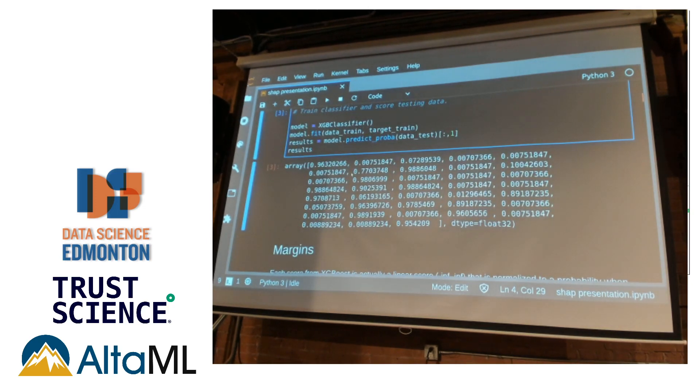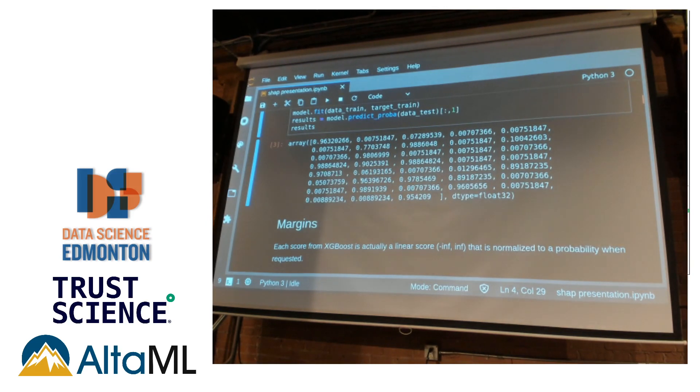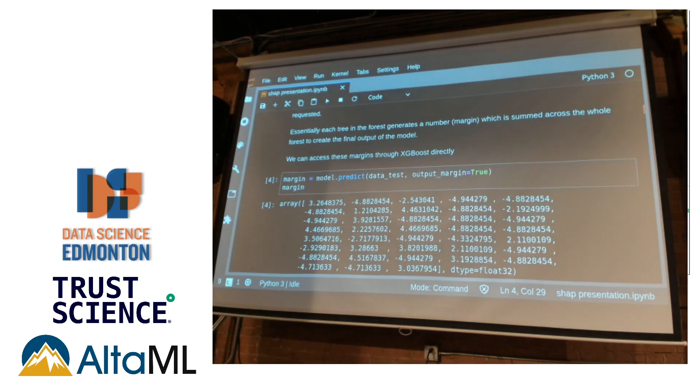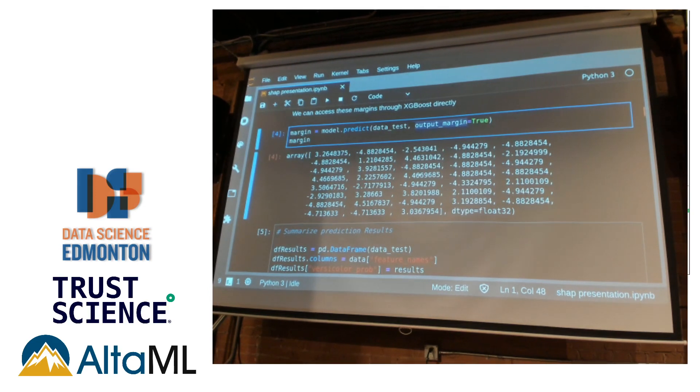We split into training and testing sets and train a model. We get an array of probabilities for each item in our testing set — the probability that it is a versicolor. One of the cool things about XGBoost specifically is that these probabilities are taken from something called the margin. XGBoost predicts between negative infinity and positive infinity and then normalizes to a probability. On the back end it's actually linear — every tree assigns a number, all the trees are added up. This is one reason SHAP works so well with XGBoost: SHAP works in linear space, and XGBoost also works in linear space. To get the margins, you use predict with output_margin=True, which gives you the raw margins without normalization.